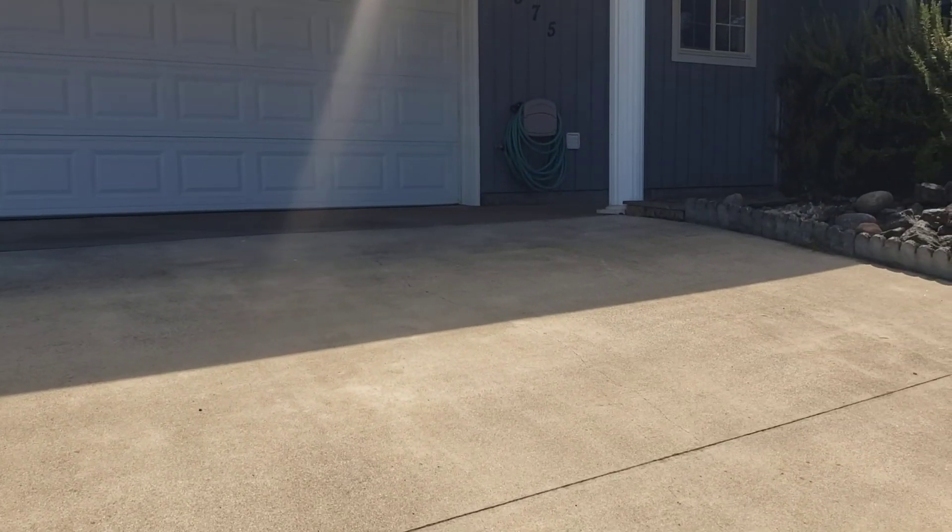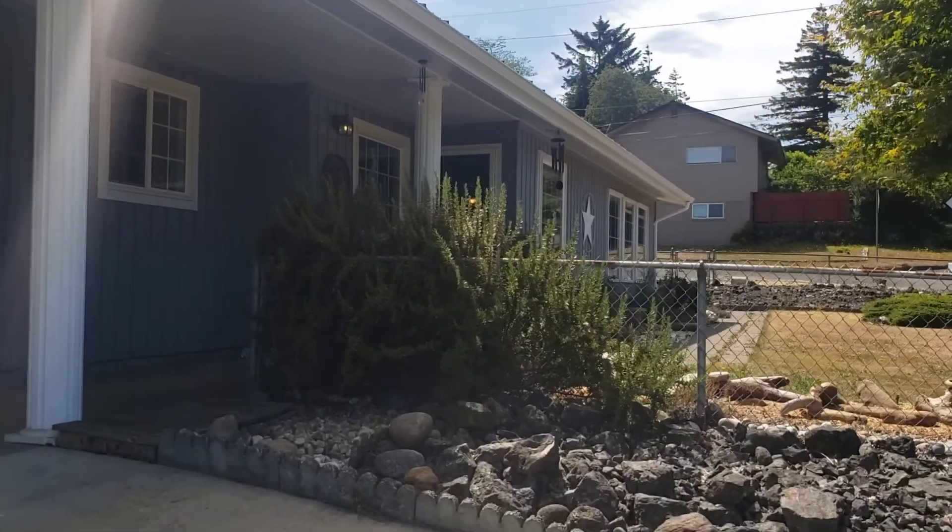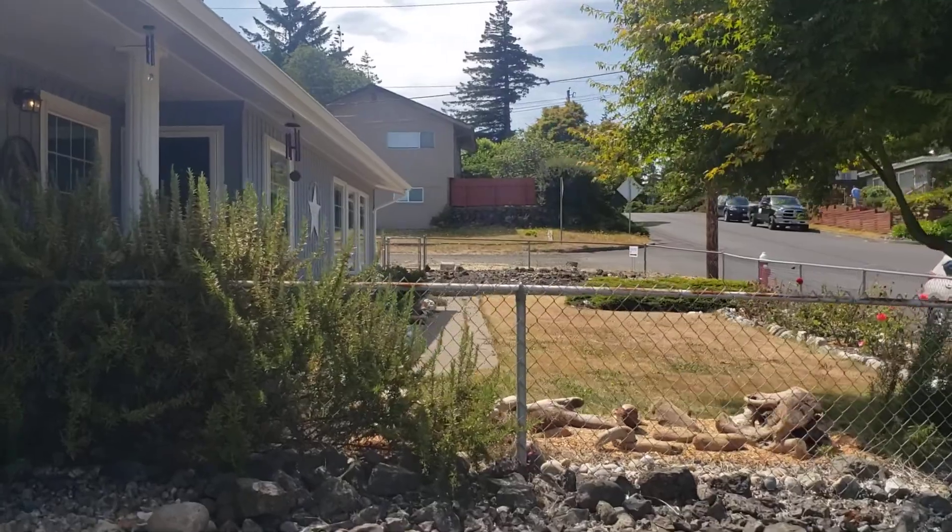The driveway on this one is a little bit steep, and it has a nice fully-fenced front yard.